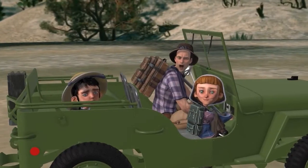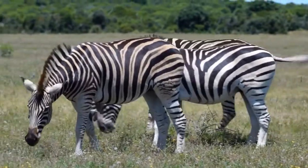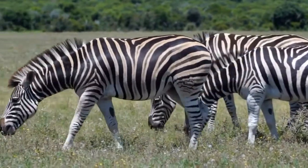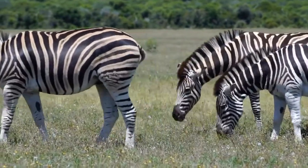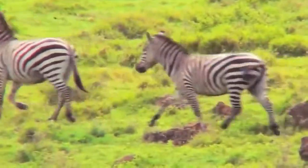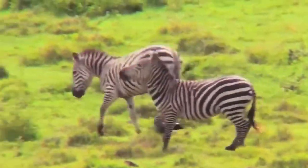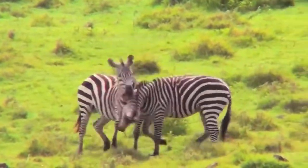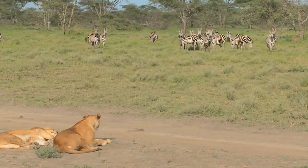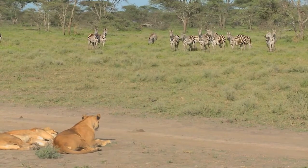Now for our final encounter — let's meet the zebra! No animal has a more distinctive coat than the zebra. Each animal's stripes are as unique as fingerprints — no two are exactly alike, although each of the three species has its own general pattern. Why do zebras have stripes? Scientists aren't sure, but many theories center on their utility as camouflage. The patterns may make it difficult for predators to identify a single animal from a running herd, and distort distance at dawn and dusk.